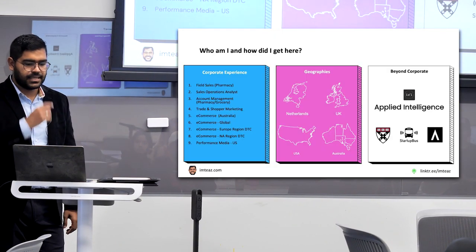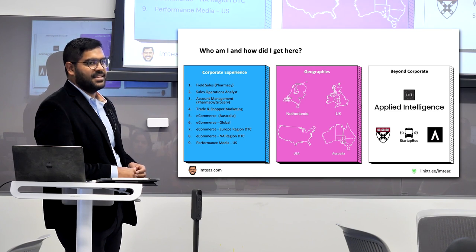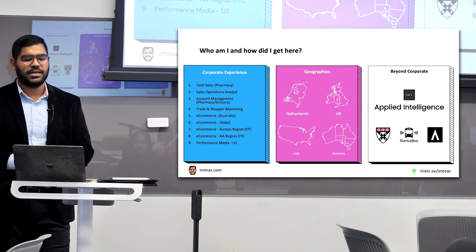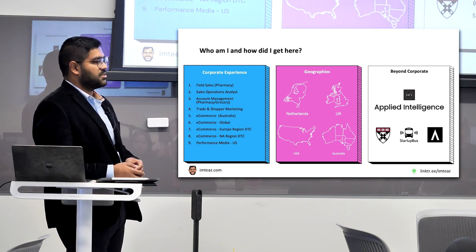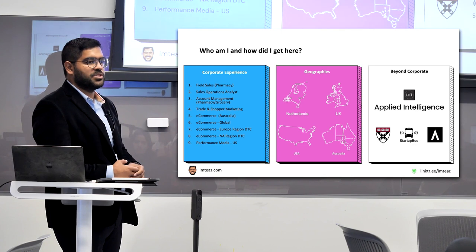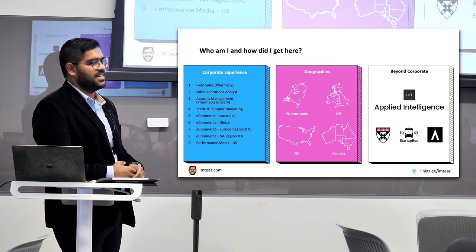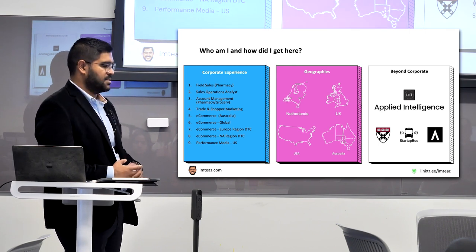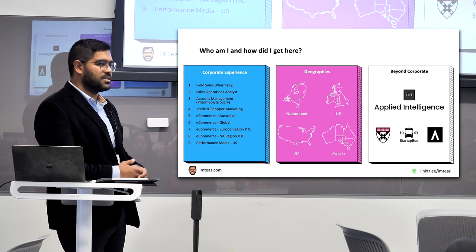I've been with Reckitt since I was 20 years old, starting in Sydney, Australia. I began as a grad in the field, then moved into sales operations — looking after field teams selling products across Australia — then into account management, maintaining business relationships with Woolworths and Coles, plus some trade and shopper marketing. I was pushed into e-commerce about nine or ten years ago, not because I knew anything about digital marketing or e-commerce, but because I was good at PowerPoint and Excel.